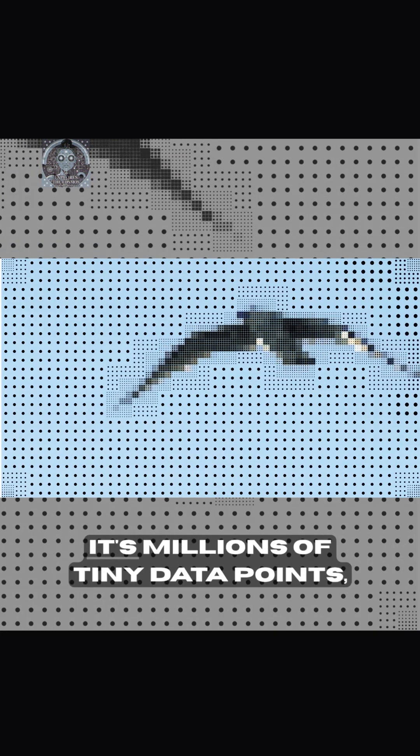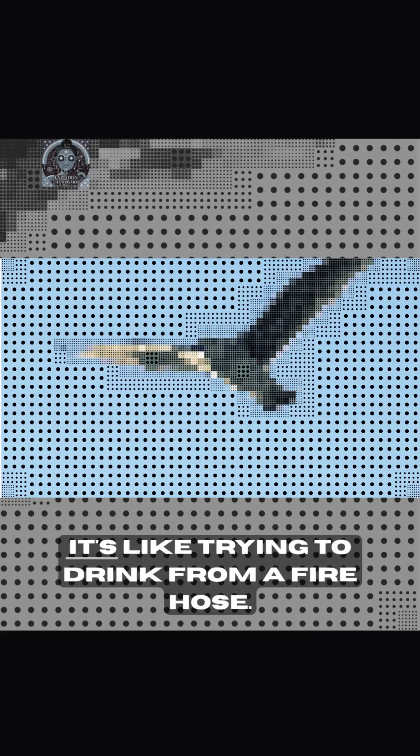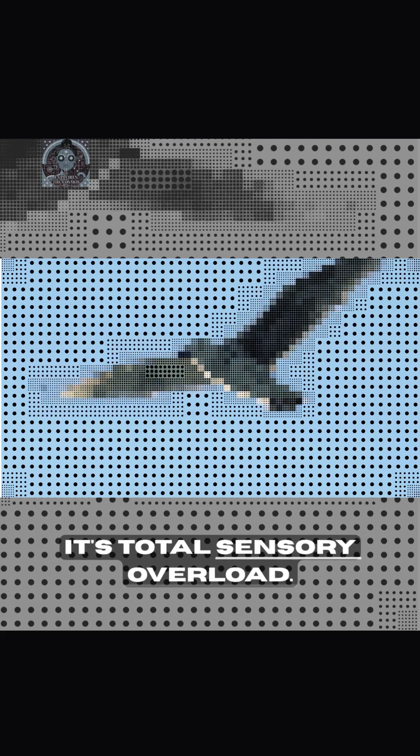Imagine a photo. It's not just a picture on a computer — it's millions of tiny data points, pixels, each with a color value. If you just shove all those pixel numbers into a regular neural network, it's like trying to drink from a fire hose. It's total sensory overload.